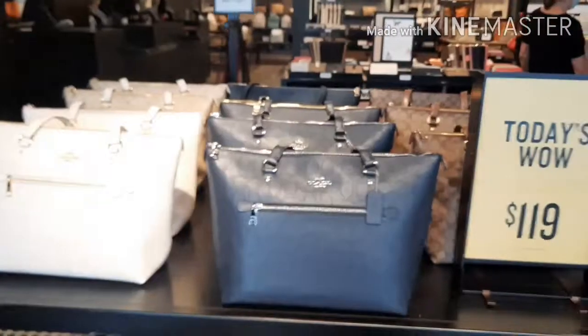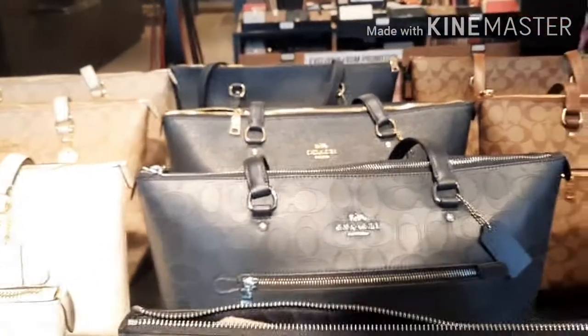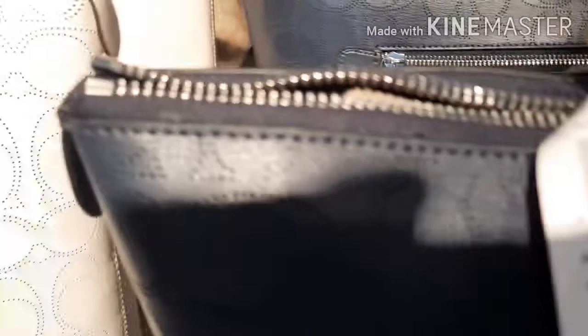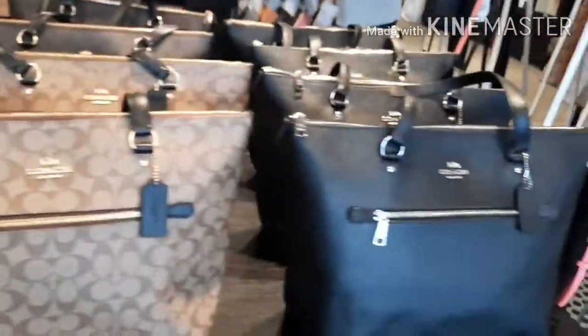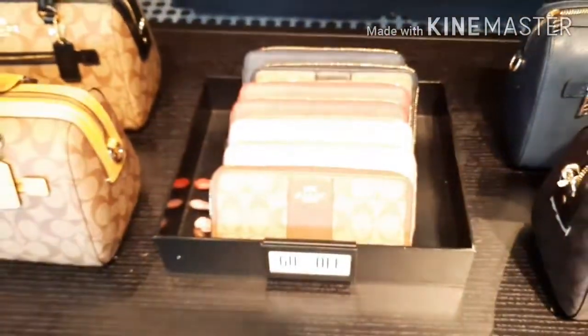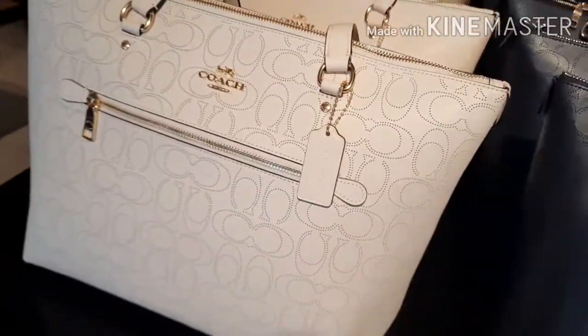These bags are on sale for $119. They're a really nice size for a Coach bag — they are leather, and I may have to just pick one of these up. They regularly retail for $378. They have all different colors here. So that's a pretty good deal because that's more than 50% off. There are also some more wallets that are 60% off, but I may have to grab one of these for $119.